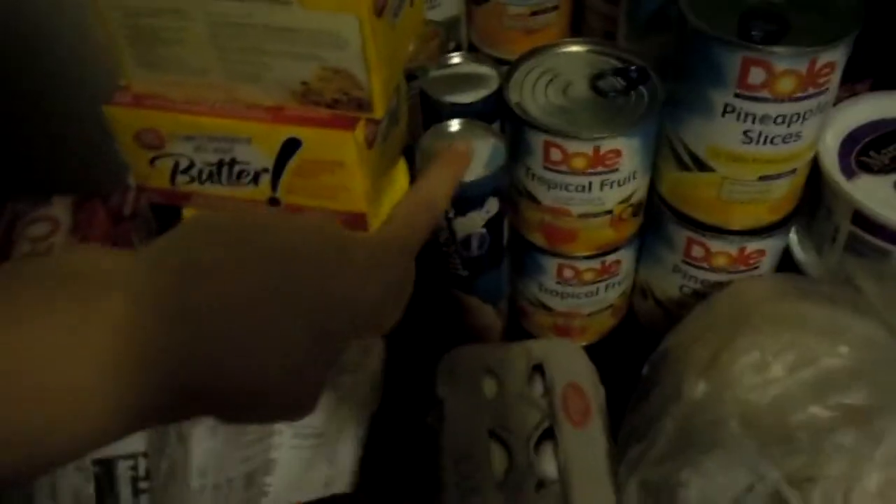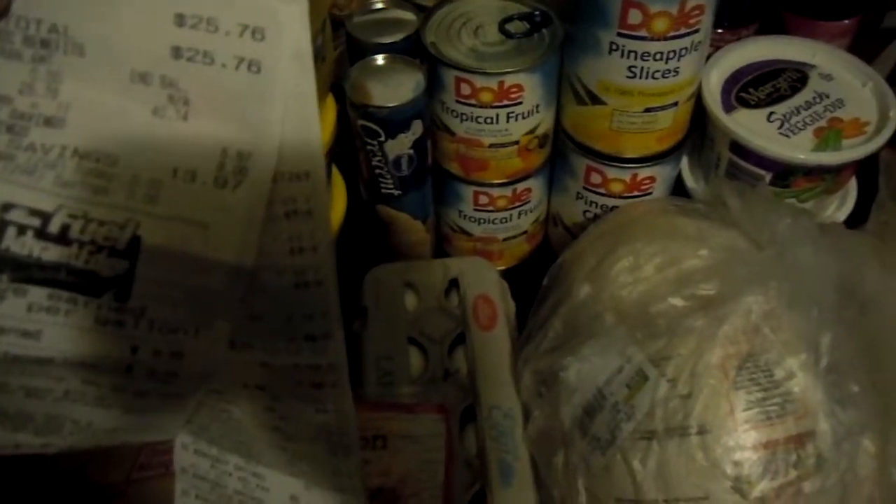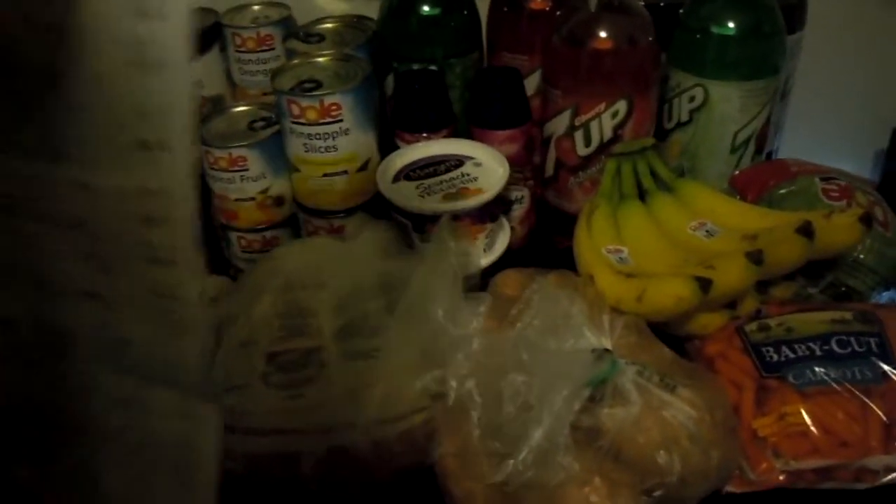I also got the Pillsbury rolls. These are on sale for $2.00 with a dollar off coupon, so I paid $1.50 for those. And I picked up some carrots to go with veggie dip. My total for Pricetrapper was $25.76.